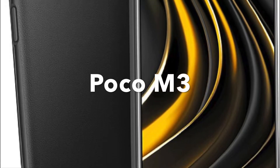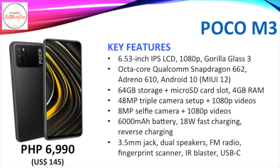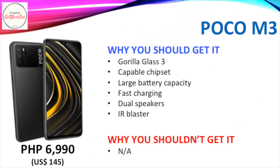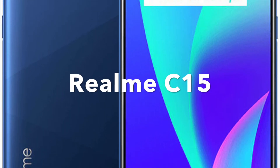The fourth smartphone on our list is the POCO M3. Then we have the Realme C15.